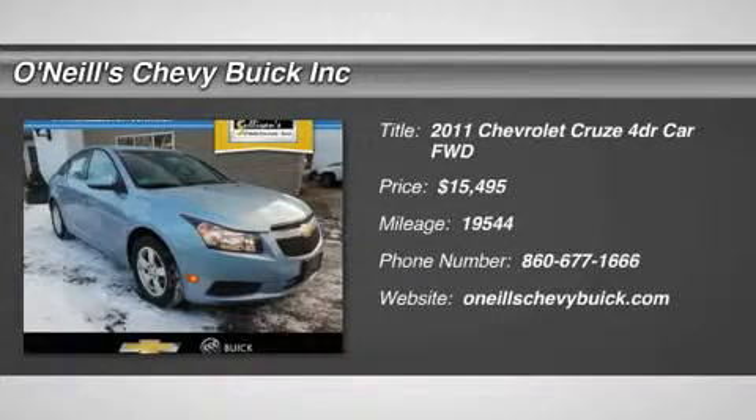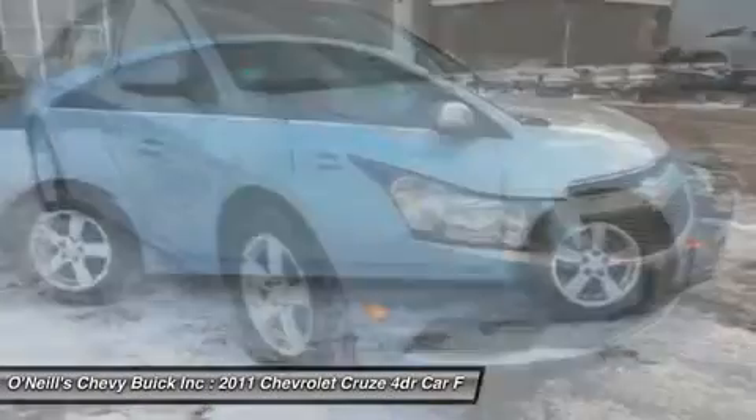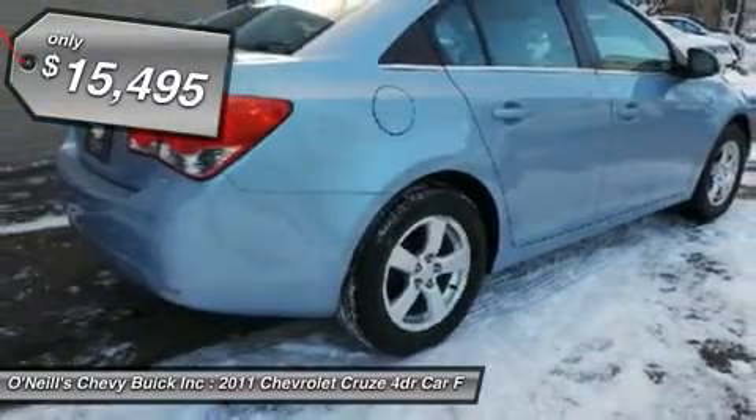Turbo. Ready to roll. This 2011 Cruze is for Chevrolet lovers looking high and low for a great one-owner car. A Consumer Guide recommended compact car, it is nicely equipped.